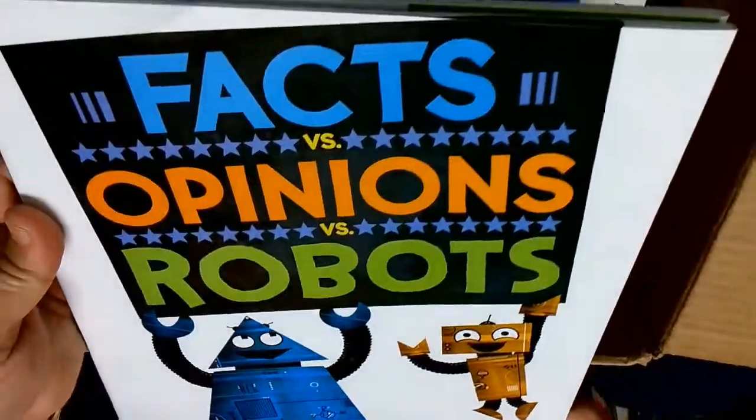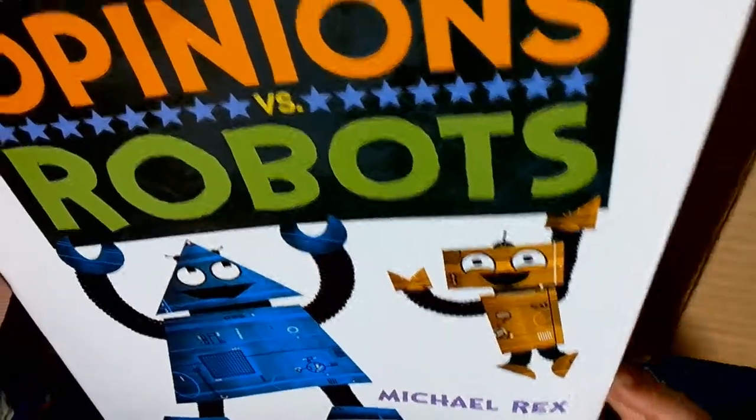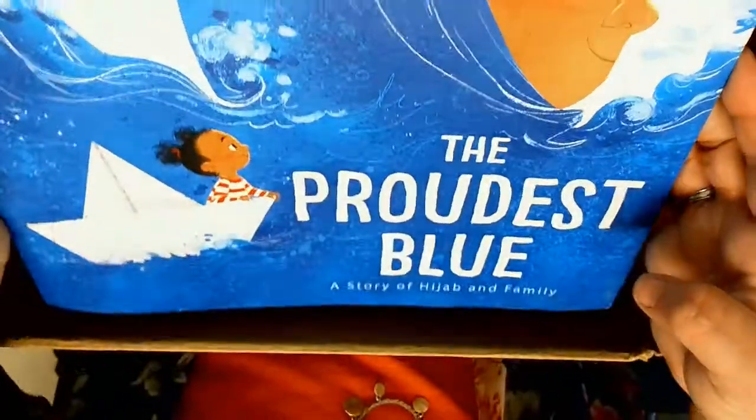I think I know this one. This is Facts vs. Opinions vs. Robots by Michael Rex. I've been looking forward to this one.